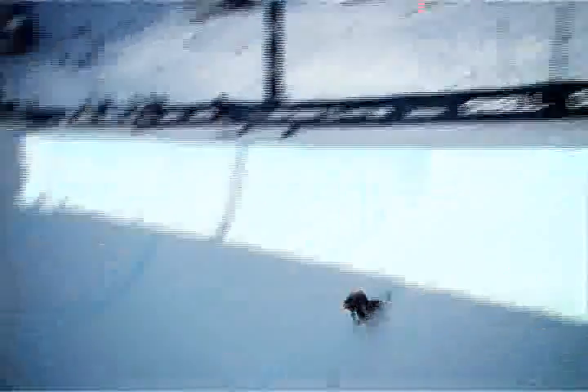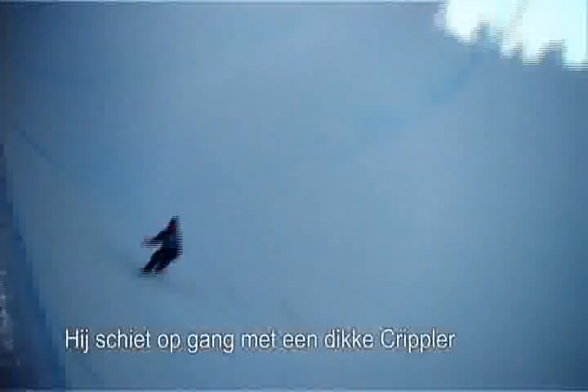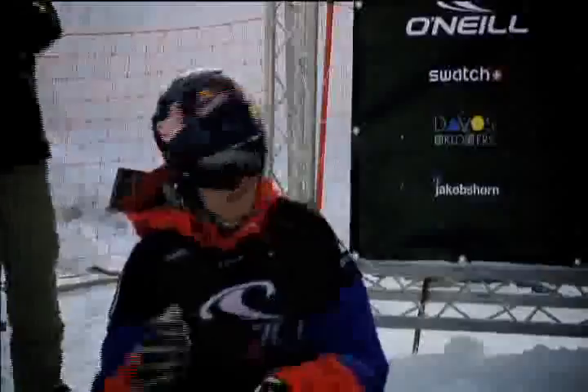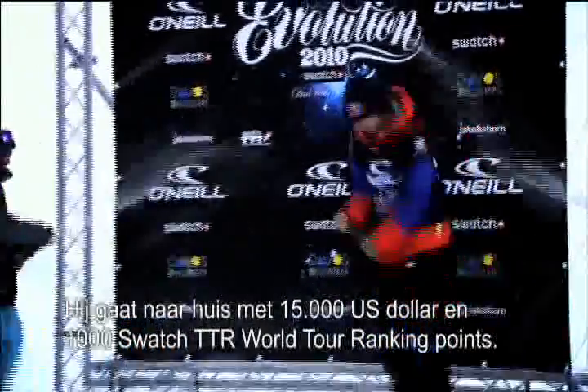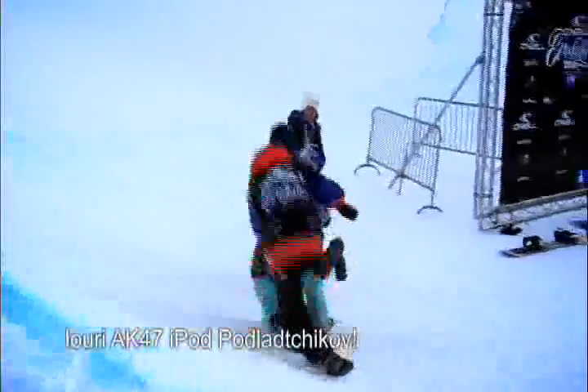This is when you're going to see the Swiss guy go off. This is the one and only Yuri Vlasikov, starting things off with a big crippler into backside nine. There's the front ten — he lands clean. Cab ten double cork, clean. Sticks it, no problem at all, clean the whole way. Taking home 15,000 US dollars and 1,000 Swatch TTR World Tour ranking points — Yuri AK-47 Podlachikov.